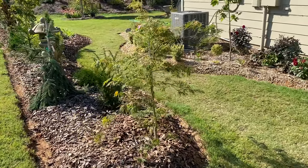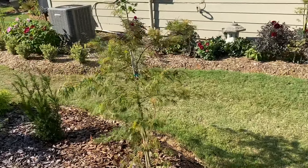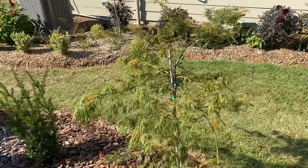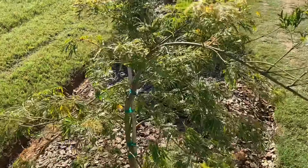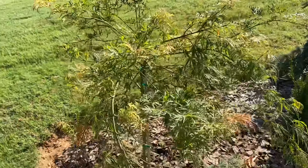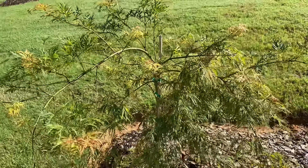To start the conifer garden, we have a Japanese maple called Waterfalls. Waterfalls is a fine-leaf Dissectum, green leaf, which in the fall would give you that nice orange color.